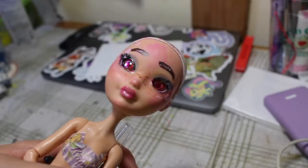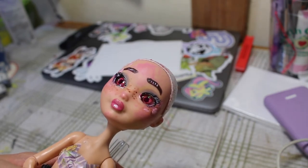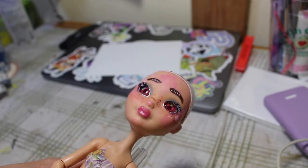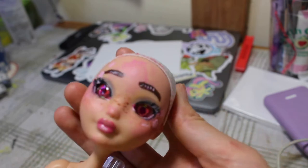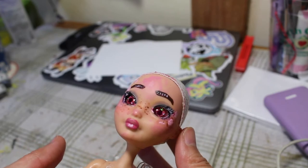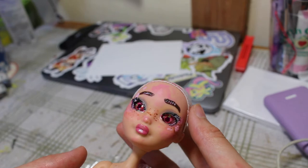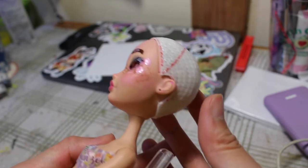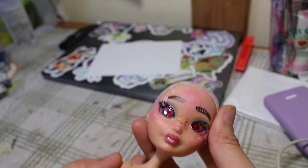My camera died part way through the face-up and I didn't want to wait for the battery to finish charging because the paint I had squeezed out would probably dry. So I just went ahead and completed the face-up. As you can see, she has very full lashes, lots of makeup, and freckles. It's all monochrome pink with just black and brown for the eyelashes and eyebrows, and I honestly really like how this looks. She's very well decorated and her eyes are sparkly. I love it.